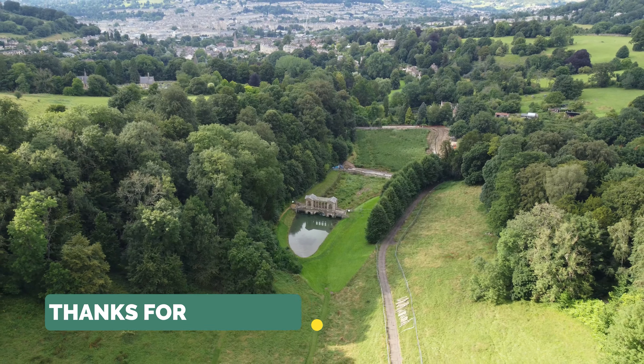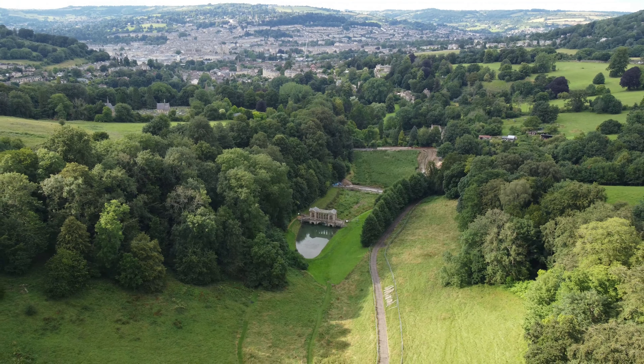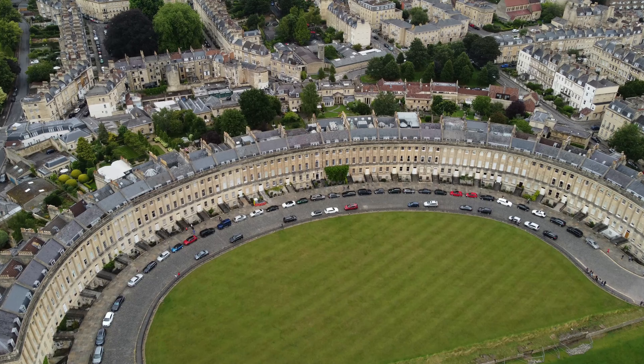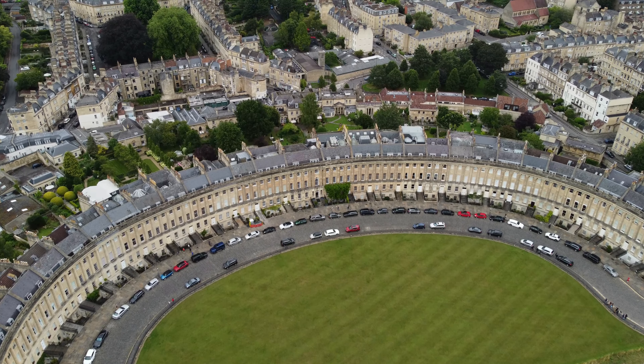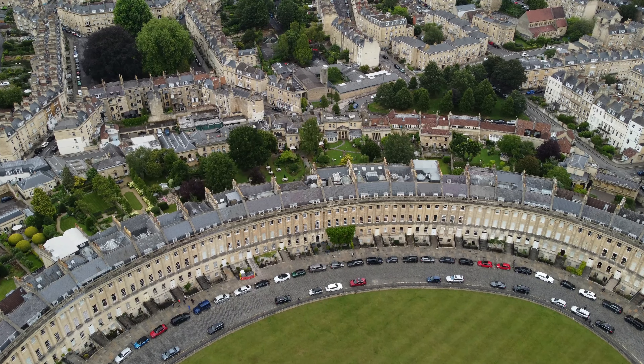Thank you so much for watching. I hope you enjoyed the tour and I hope to see you again. Don't forget to smash that subscribe and like button because it helps a lot with the channel and with making videos just like this one. See you in the next video.